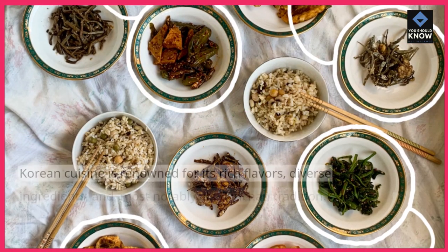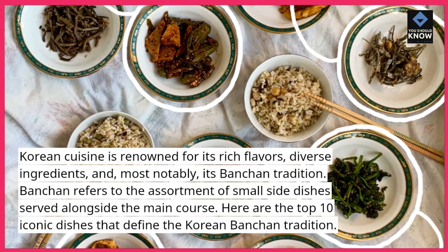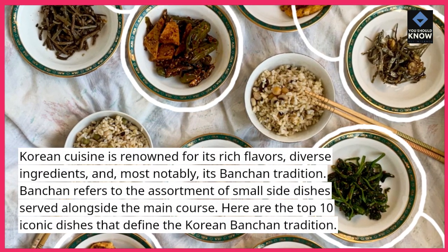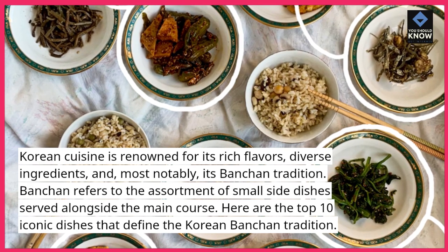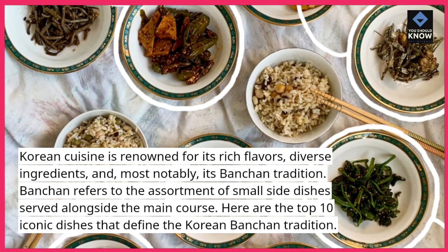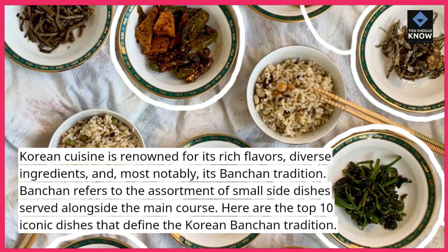Korean cuisine is renowned for its rich flavors, diverse ingredients, and most notably, its banchan tradition. Banchan refers to the assortment of small side dishes served alongside the main course. Here are the top 10 iconic dishes that define the Korean banchan tradition.